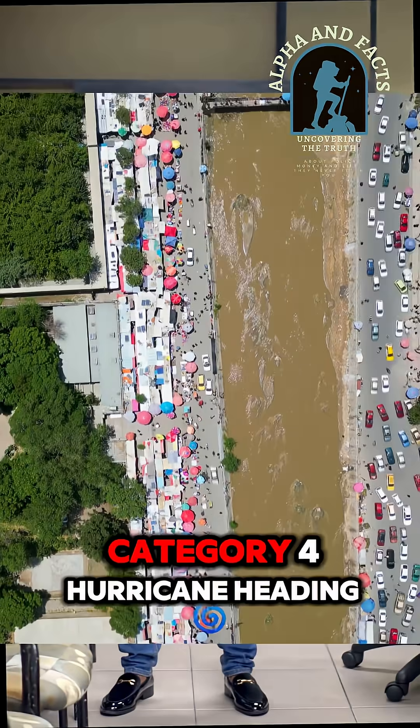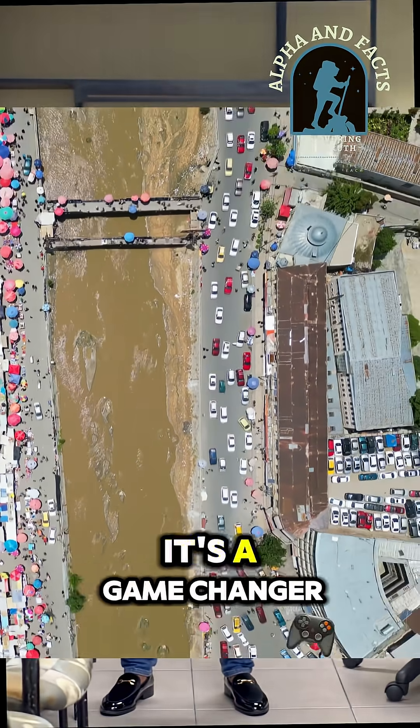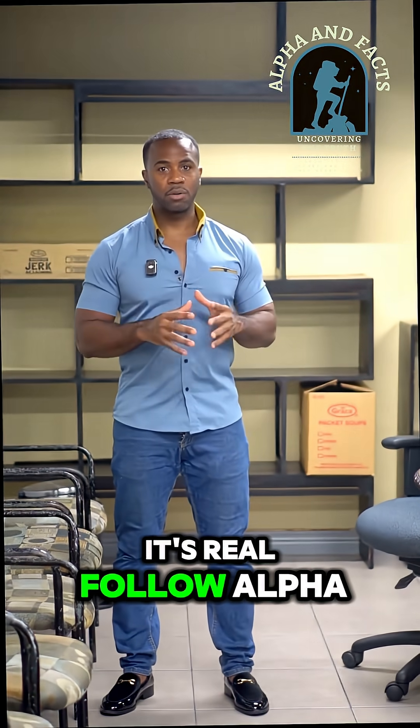So when you hear Category 4 hurricane heading your way, it's not just another storm — it's a game changer. Secure yourself, prepare your home. This isn't hype, it's real. Follow Alphan Fax.